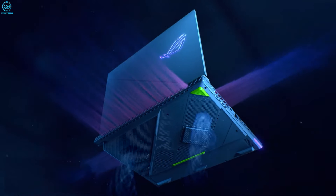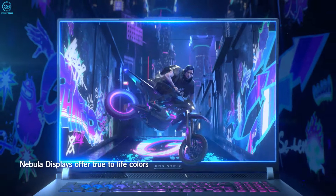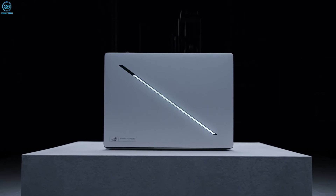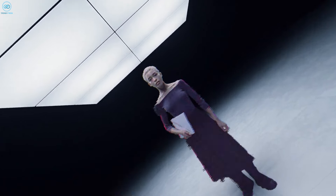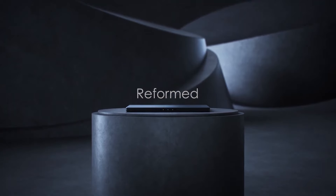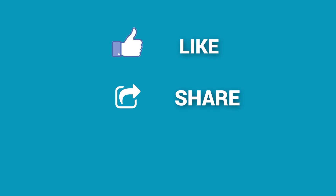So, what do you think about this Zephyrus G16? Do you think the rumored price tag is worth it, or are you skeptical, thinking it might not live up to the hype? Let us know in the comments below, and let's get a discussion going. As for everything else, don't forget to hit the bell icon if you want more content like this on your feed.